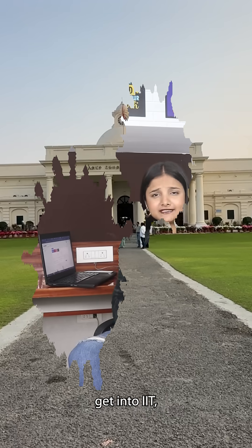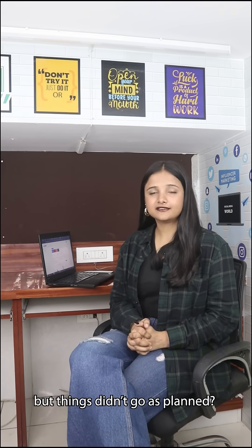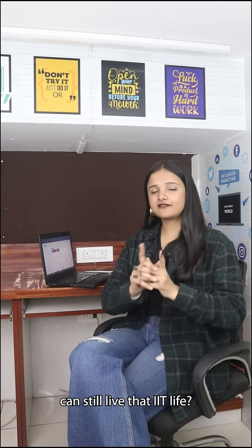You wanted to get into IIT, but things didn't go as planned. What if I tell you, you can still live that IIT life?